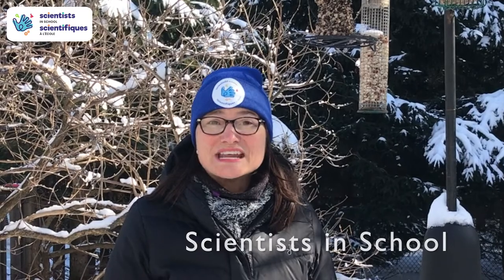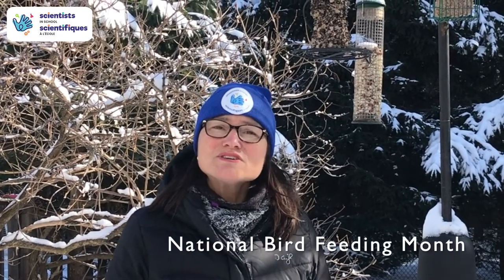Hi, I'm Heather from Scientists in School. Did you know that February is National Bird Feeding Month? Winter is a tough time for birds. There's not a lot of insect activity and snow is covering the ground, so putting out a bird feeder is a great way to help them get energy and a source of food for the winter.